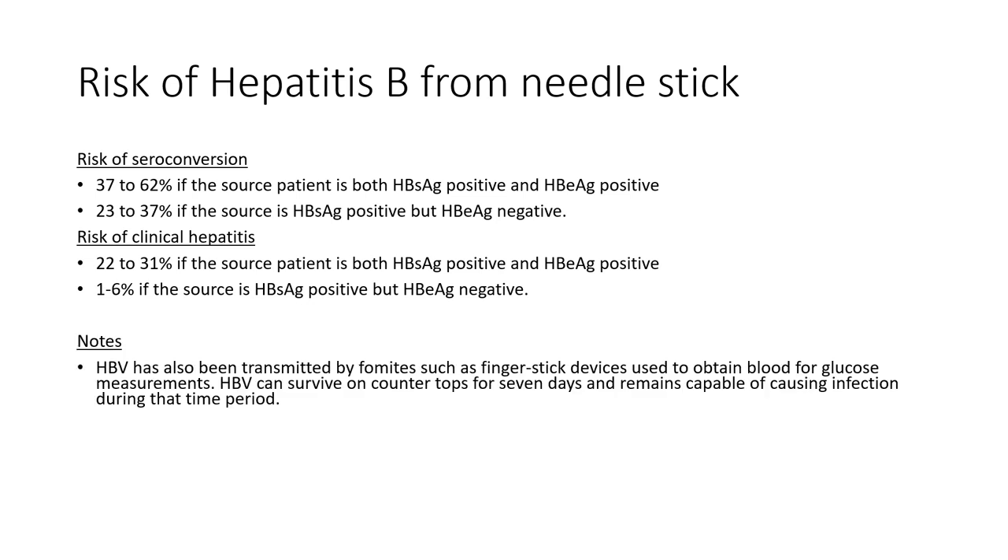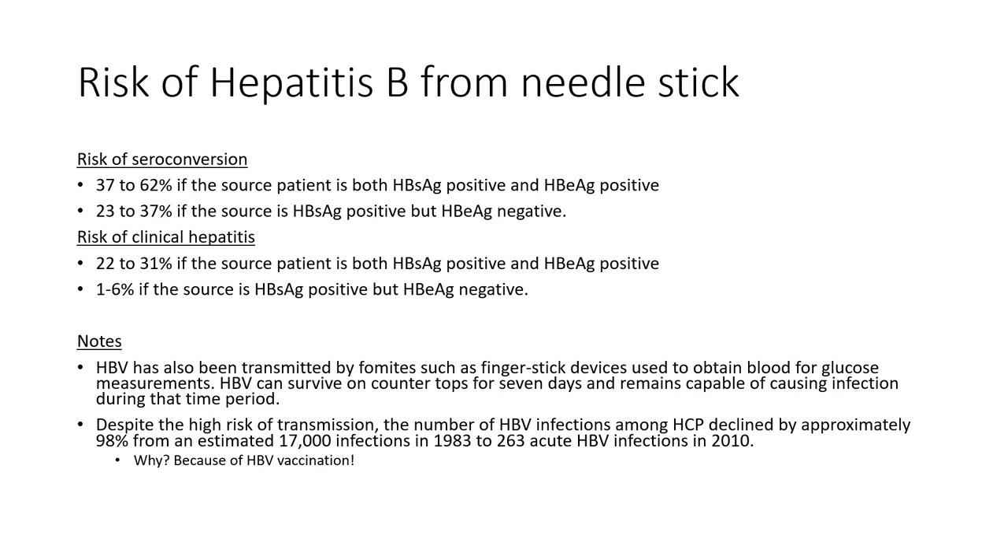Hepatitis B is a tenacious virus. It can be transmitted not only through needle stick injuries but by contact with fomites — inert surfaces like glucometers, countertops, and doorknobs. Hepatitis B can survive on countertops for seven days while remaining capable of causing infection. Despite this very high transmission risk, hepatitis B infections among healthcare professionals have declined precipitously: from about 17,000 cases per year in 1983 to only 263 in 2010, thanks to hepatitis B vaccination.